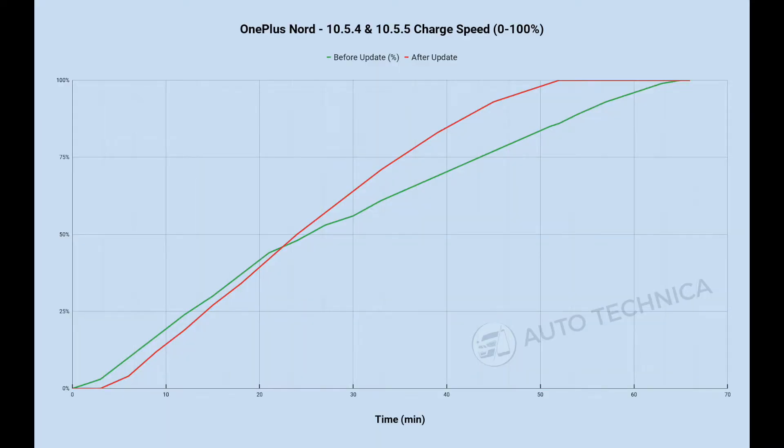I got all my Excel sheets back open, made new columns and sections, and redid the test. The methodology is simple: drain the phone to zero percent, let it cool down for a couple of minutes, then plug it in and leave it turned off for the entire 0-to-100 charging test.